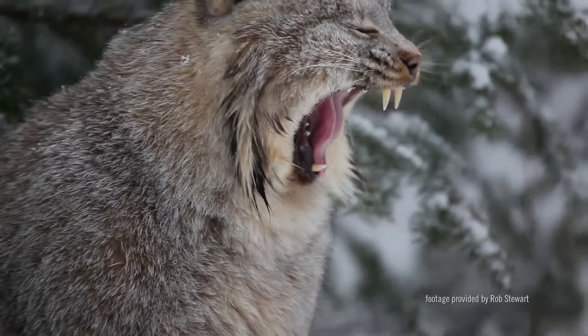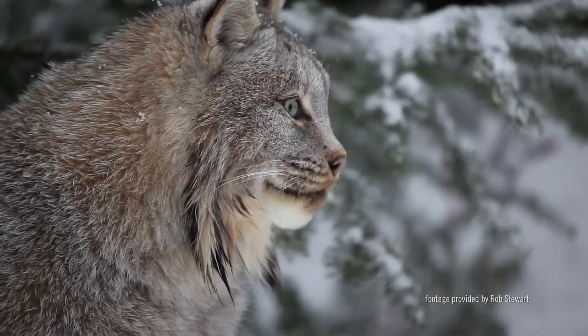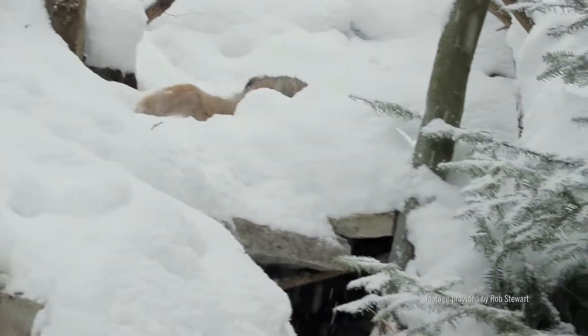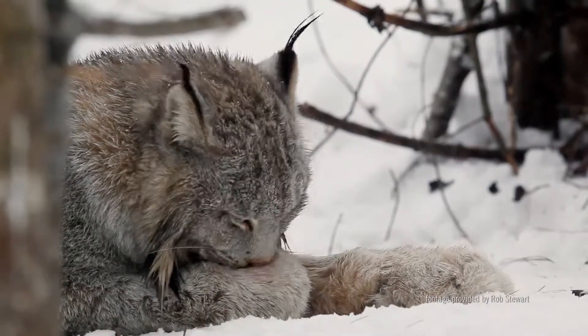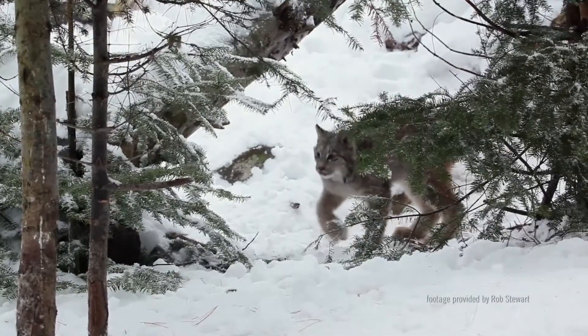Lynx live a solitary life except during breeding season or when raising young. In late winter, male lynx will search out females to mate with. A couple of months later, the mother lynx will give birth to a typical litter of two to four kittens in a den under a brush pile, an uprooted tree, or in a hollow log.